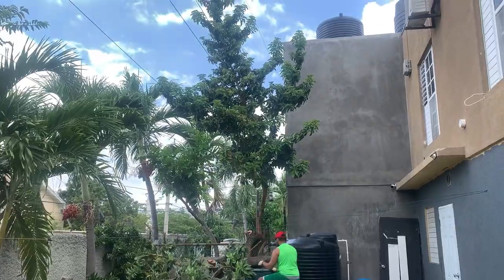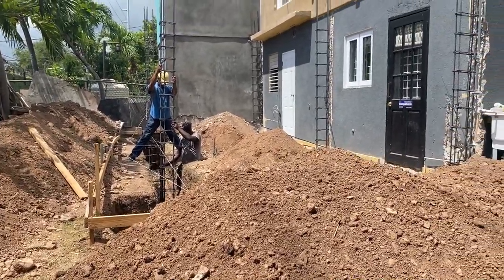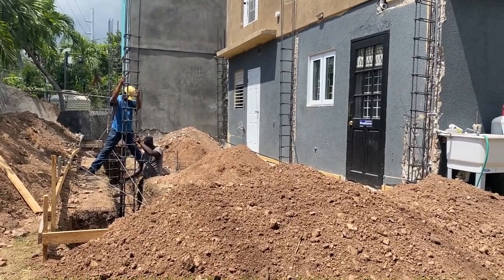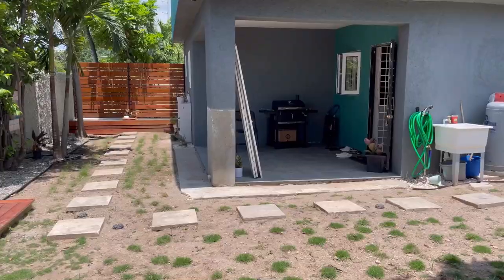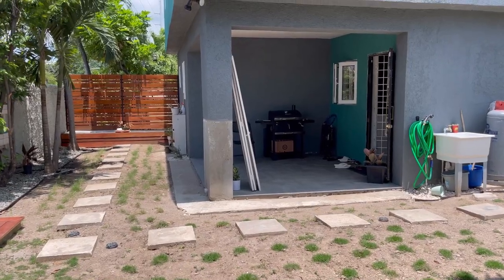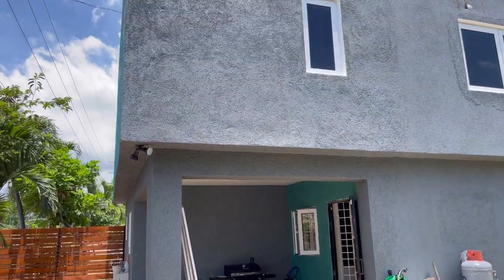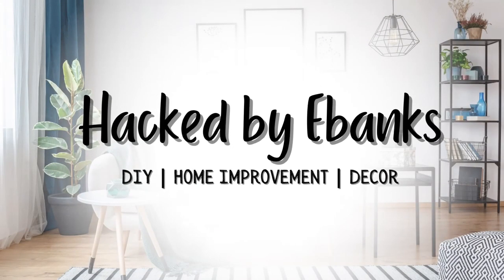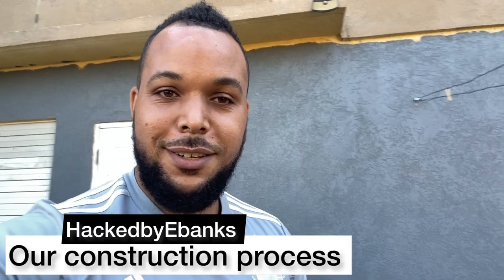Now this is a story all about how our backyard got twisted upside down. I'd like to take a minute, just sit right there — I'll tell you how we did an extension to our townhouse in Kingston. We've been talking a lot about the construction process but we haven't really shown you the process, so this is part one of our construction process.